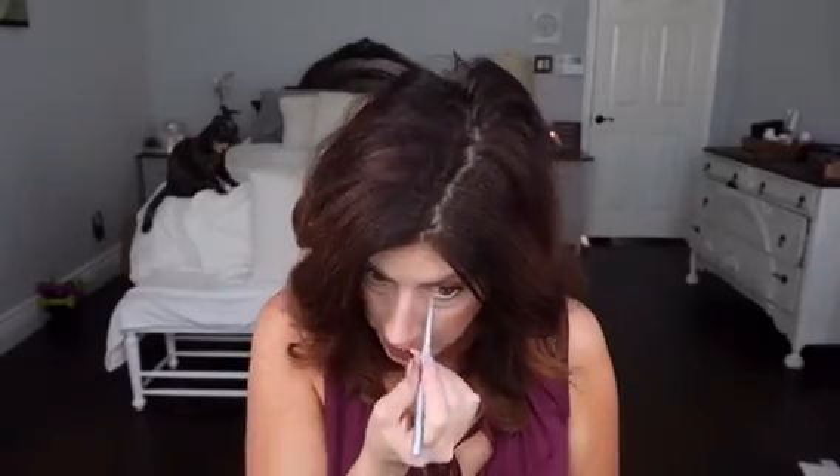I'm going to do one eye and then show you the difference. Okay, so I've done this side and I think it just opens it up and makes it look brighter.